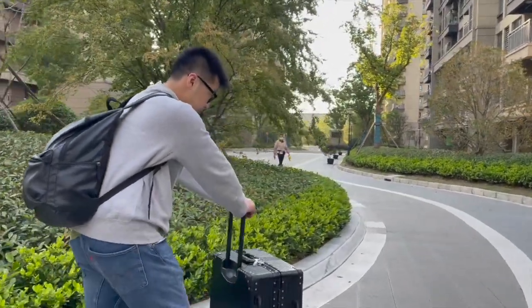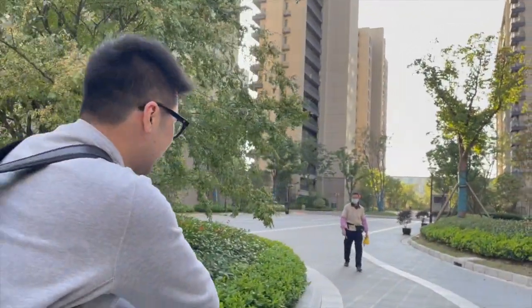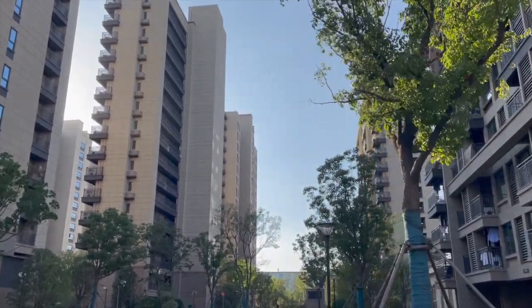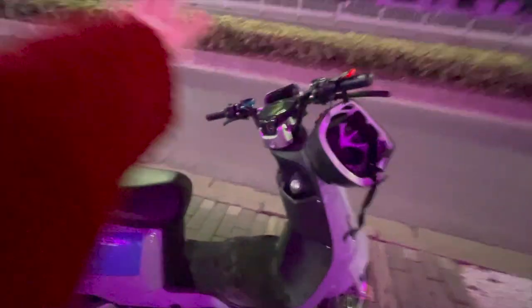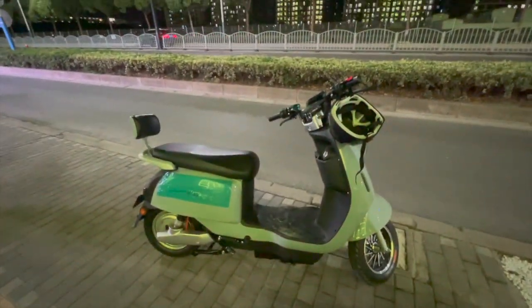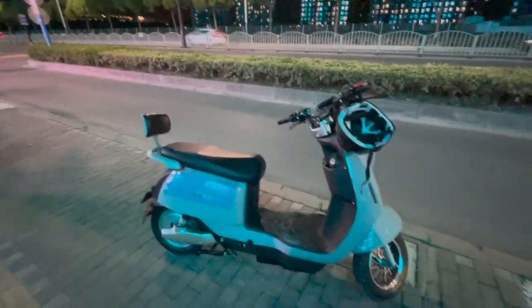We are number 10, right on the edge, and it's a beautiful autumn day. We got a scooter and I named him Xiao Niu — 'little bird' — because he's little, and 'Niu' is the noise that a car makes.